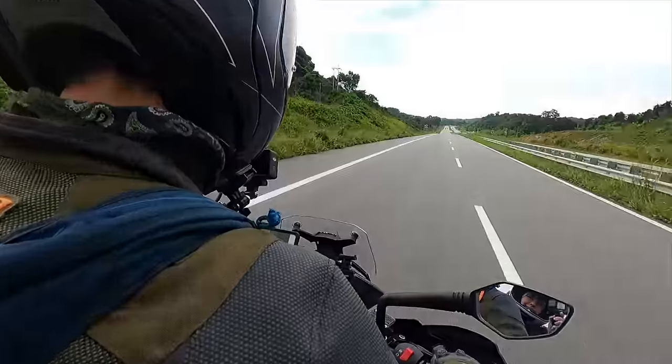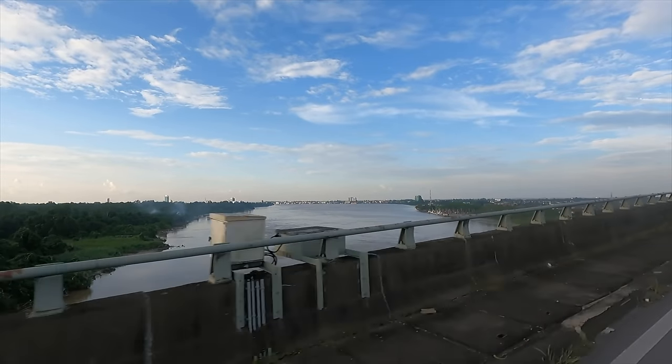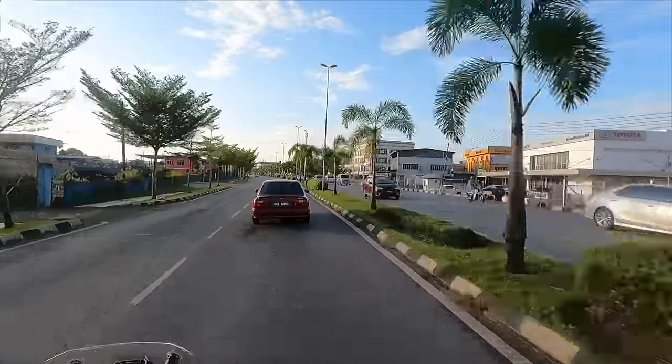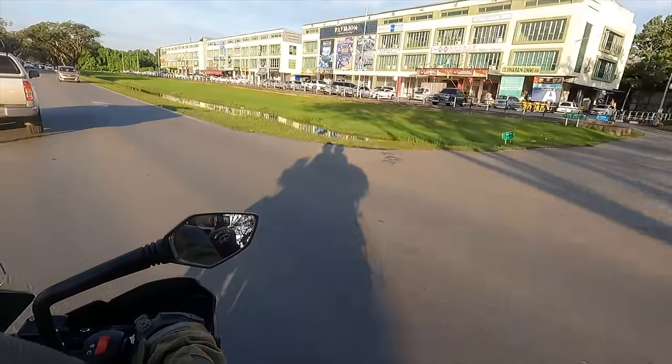As we settled in for the night in the town of Sibu, we knew that if we were going to be traveling every day for a month on this motorcycle, something had to change. This is the story of us transitioning from being overloaded to slightly minimalistic — minimalistic plus.